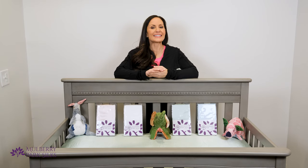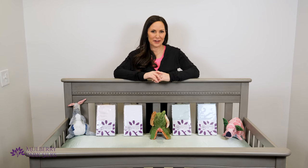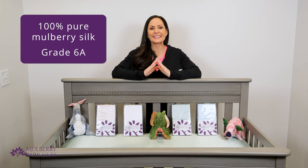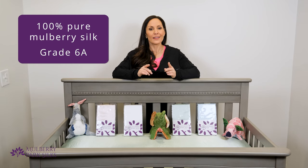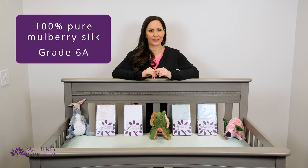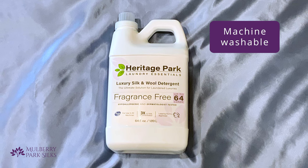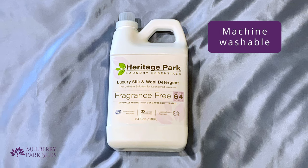Mulberry Park Silk is high quality and easy to care for. Our sheets are made from 100% pure 6A Mulberry Silk — that's the highest grade in the market. They can also be easily hand or machine washed at home. We recommend using a gentle detergent formulated specifically for silk.